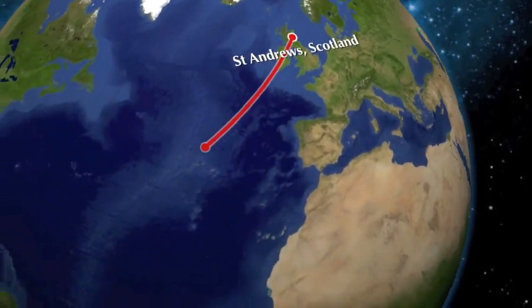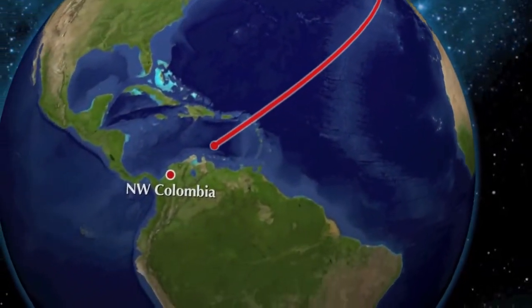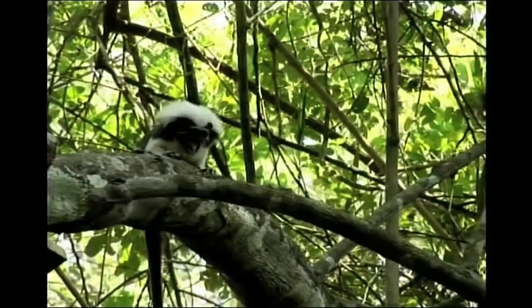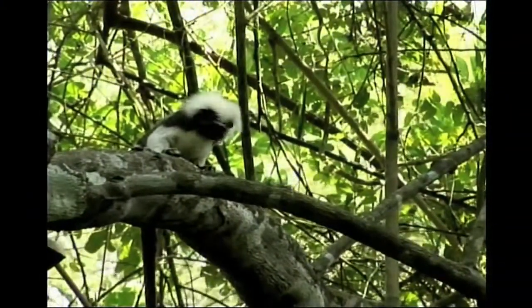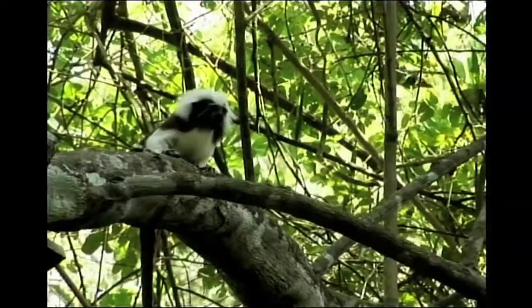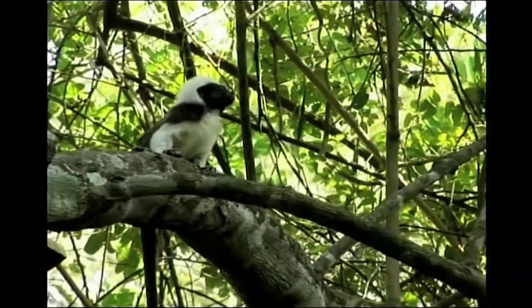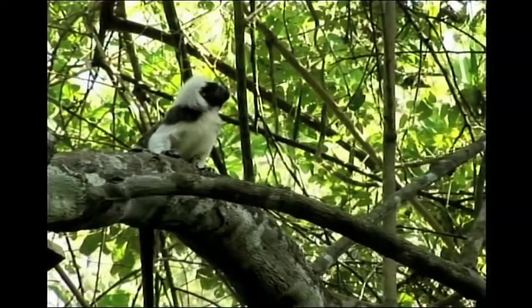Cotton-tops are found in the wild only in the northwest of Colombia in the forests there, and they're classed as critically endangered. The main threats to them are habitat destruction because their forests are being cut down to make way for cattle pasture, and the trees are also used for house building and firewood. They're also captured for an illegal pet trade.